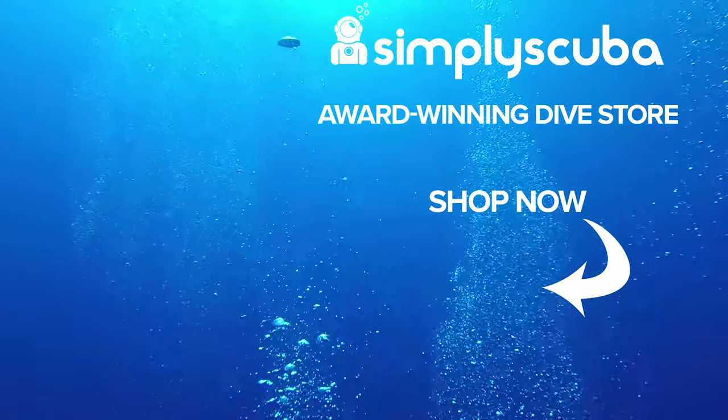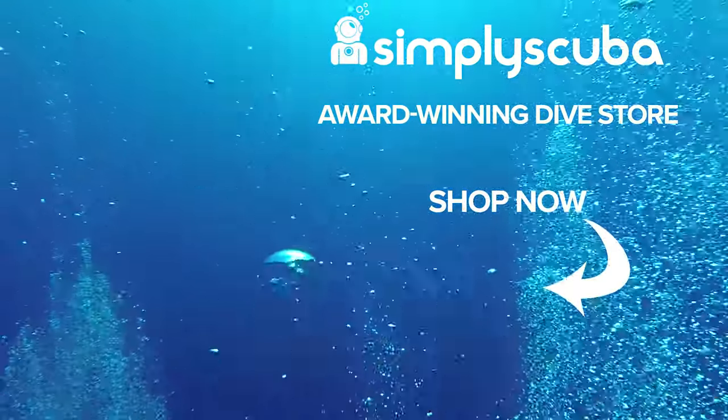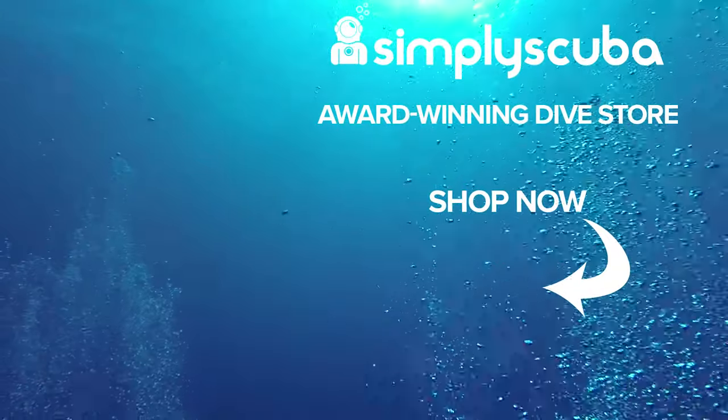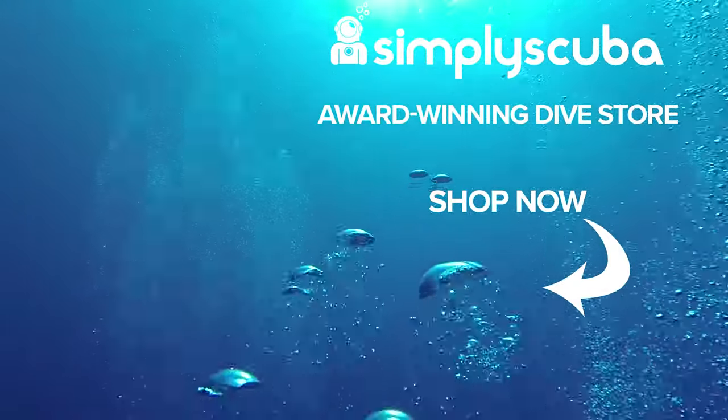We are an online dive store serving the UK and the world for all your diving equipment needs. Why not visit us at simplyscuba.com or click the box on your screen. Thank you.